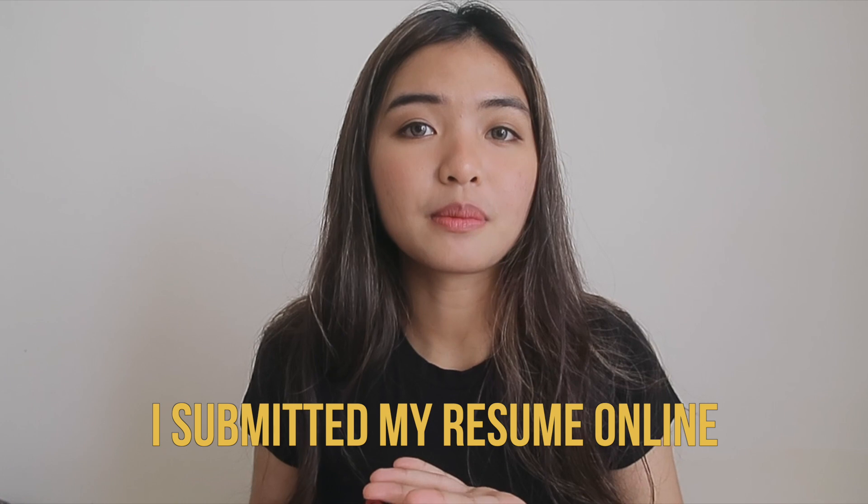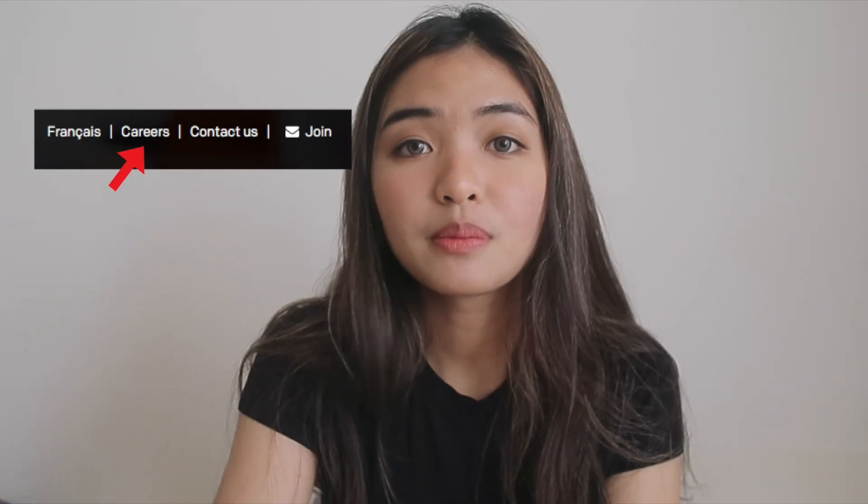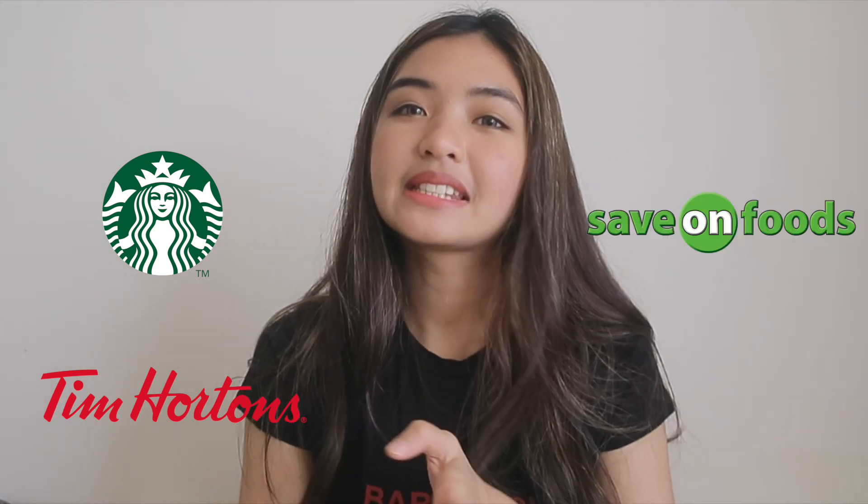After that first week, I decided I would be submitting my resume online because almost every establishment here has an online site. I just picked a couple of places to send resumes to — I picked Starbucks, I think I tried Tim Hortons, and I also did Save-On Foods.